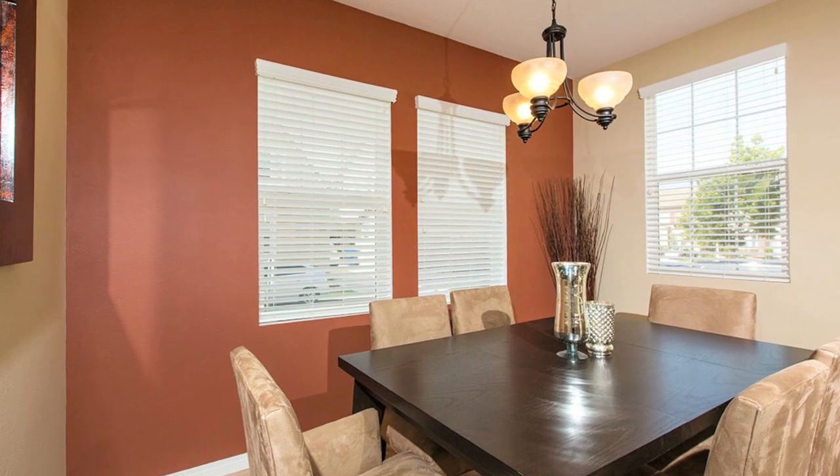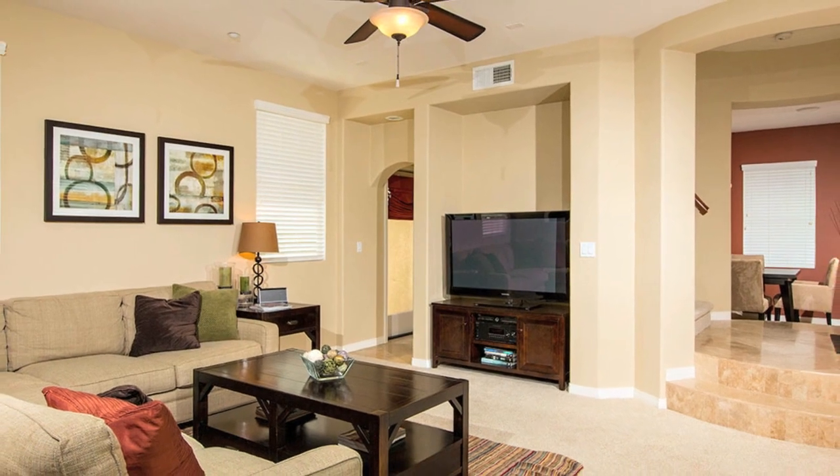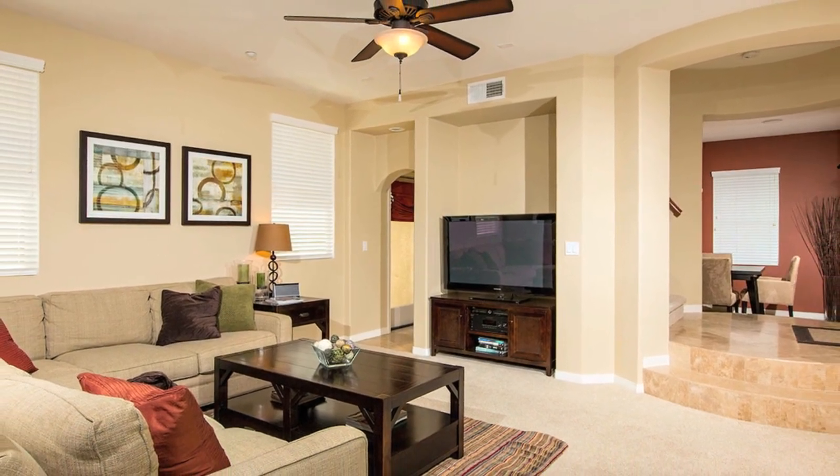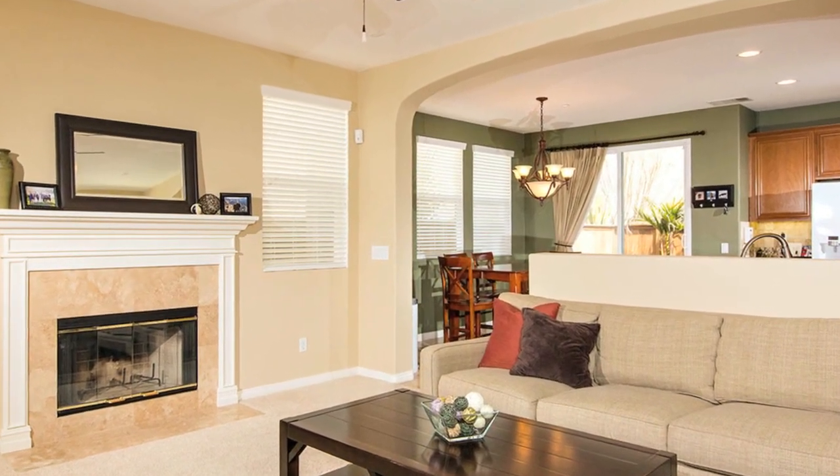The downstairs offers a living and dining room combo, a full bath downstairs, and a laundry room. The family room has a fireplace, built-in media niche, wood blinds, and offers a spacious open floor plan.